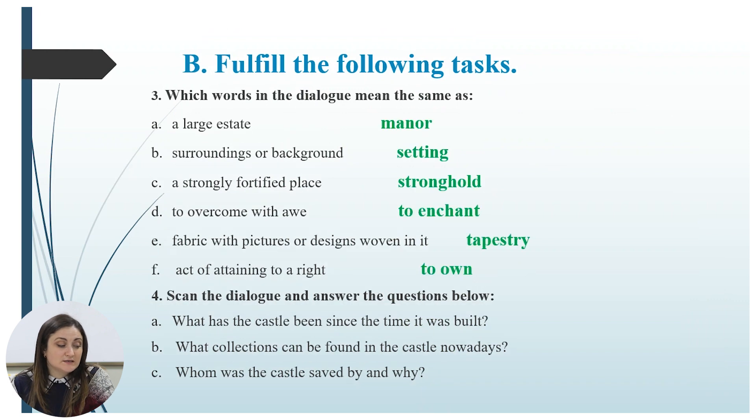Whom was the castle saved by, and why? The castle was saved by Lady Bale, because she was the last owner of this castle.